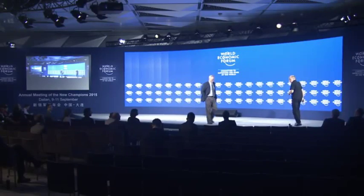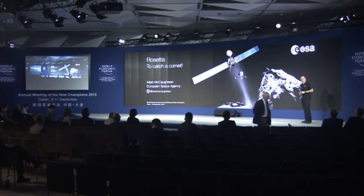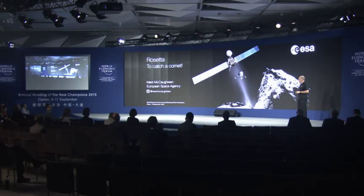Our first speaker today will be Mark McAuchran. Thank you very much. Good afternoon, everybody. It's an enormous privilege for me to be here today in Dalian to talk to you about one of the most exciting pieces of space exploration in many decades: the European Space Agency's Rosetta mission.